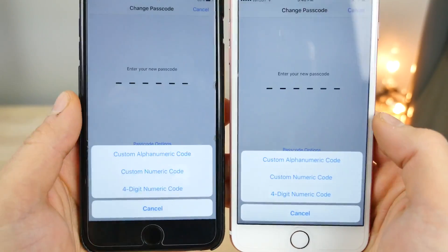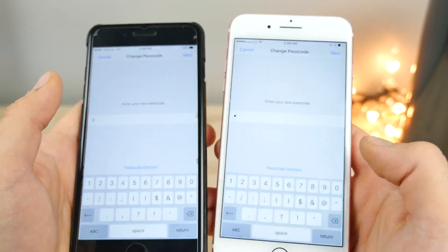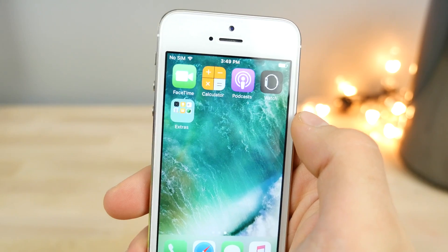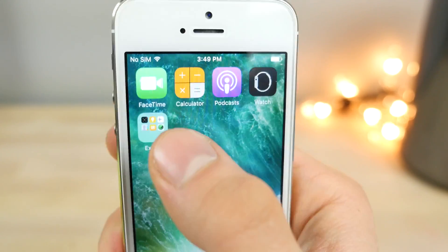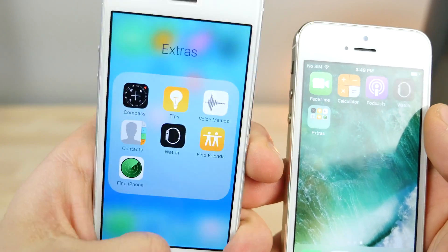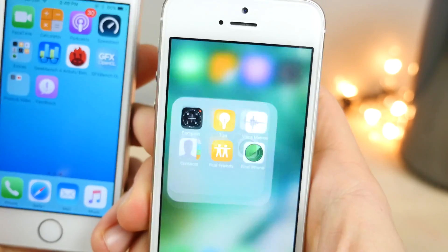In iOS 10.3, you cannot set a custom alphanumeric passcode shorter than four characters — it says 'This passcode must be longer.' On the iPhone 5 and 5S, if you opened a folder very quickly, text on app icons above it would all blur and be hard to distinguish. That has been patched in iOS 10.3 — it's not as pixelated as before, though still not in sharp focus.